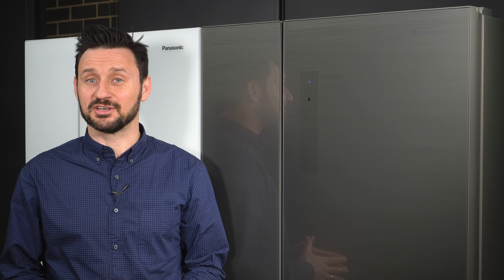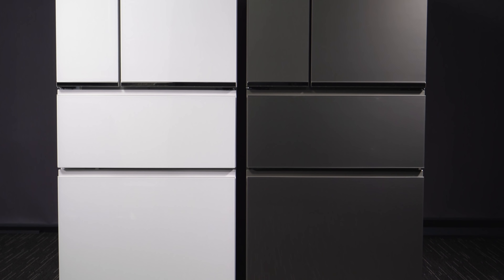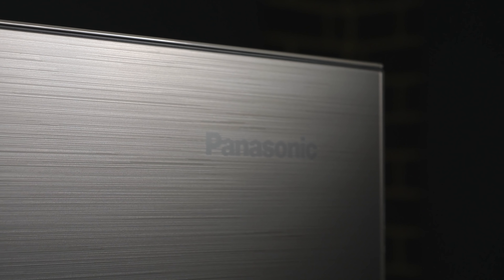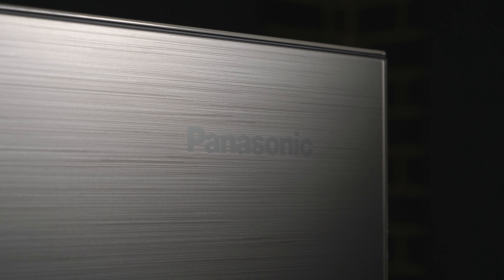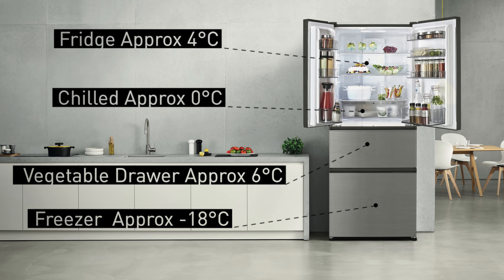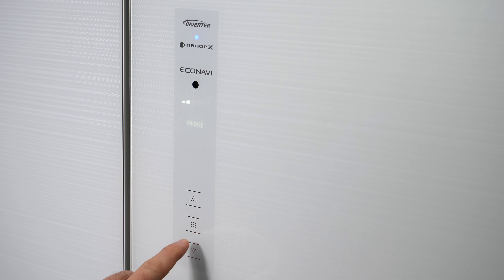Panasonic have been manufacturing fridges for over 60 years and they're continuing that heritage with the brand new premium large capacity multi-door range, featuring a stylish modern flat frameless design with a premium glass finish available in two sizes. These fridges have multiple temperature controlled compartments ideal for all your family storage needs, and the electrostatic touch panel gives you simple control over the refrigerator's temperature settings.